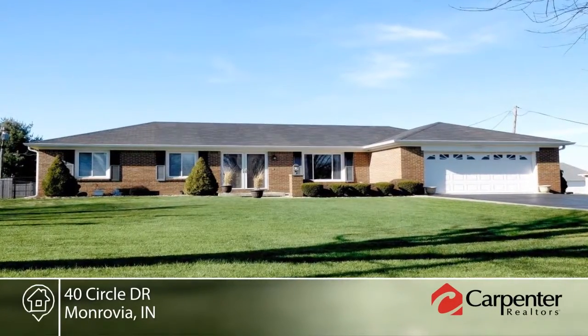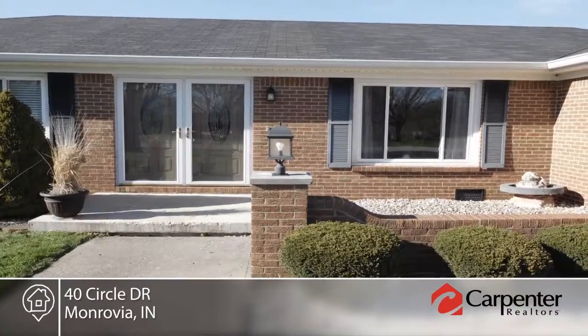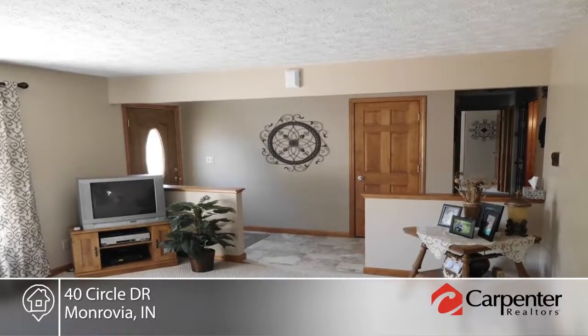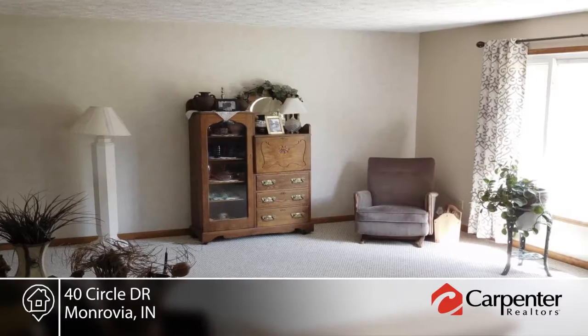Look no further, this beautiful, extremely well-maintained, all-brick ranch on a quiet cul-de-sac in Monrovia is move-in ready. This three-bedroom, two-bath home sits on a large lot with mature trees.